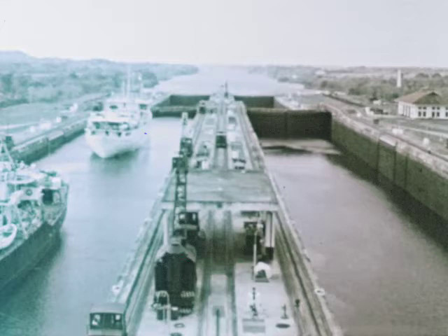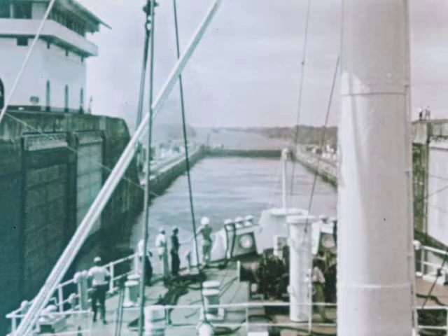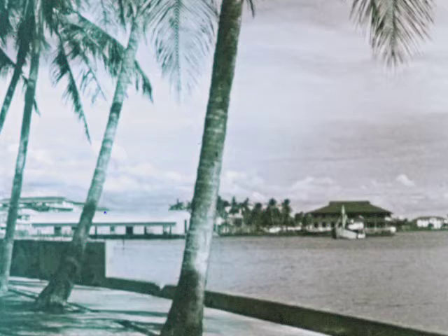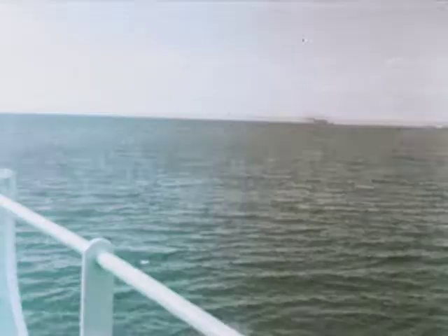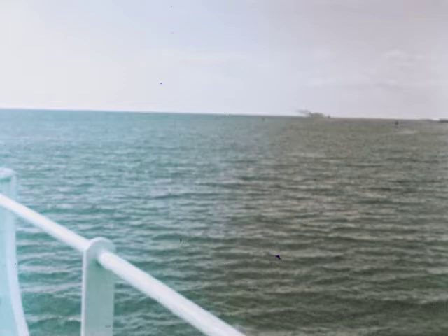Largest of these Atlantic side locks are the Gatun locks — the last locks on our canal trip toward the Atlantic Ocean. In the distance, we can see the city of Colon, another of the Panama cities developing along the canal. Passing Colon and entering the waters of the Atlantic ends our trip through the Panama Canal.